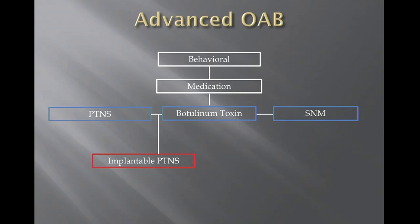What about an implantable tibial nerve stimulation device? The downside of current PTNS is that patients must come to the office frequently, and they may live far away or lack transportation. If they miss a couple of weeks they lose the benefit of therapy and have to start over again.